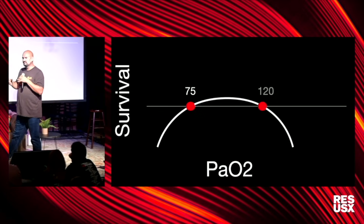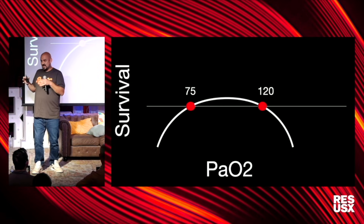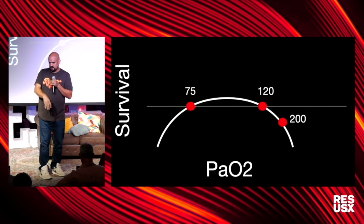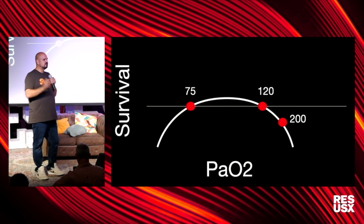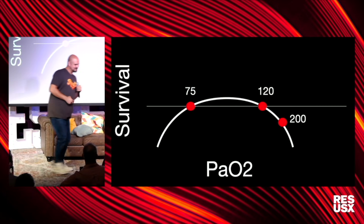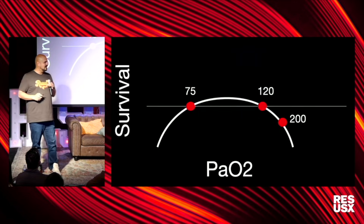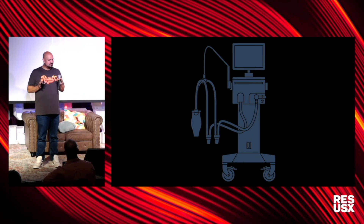My safe landing area: a PaO2 between 75 and 120 — that's a wide target we can hit. Never let your PaO2 get above 200; that is the steep drop-off where survival really plummets. Avoid hyperoxia before you worry about all those fancy modes. There is a safe landing area — don't go above 200.